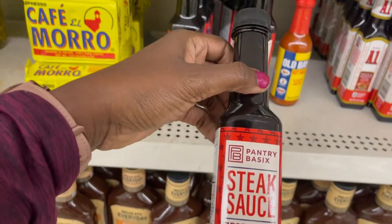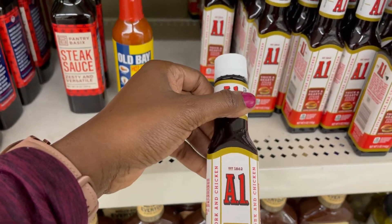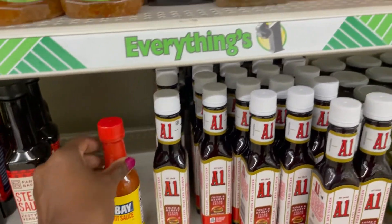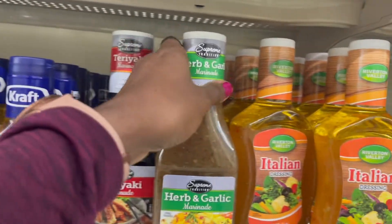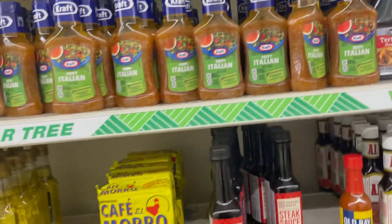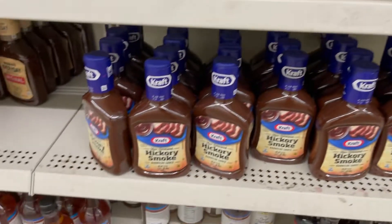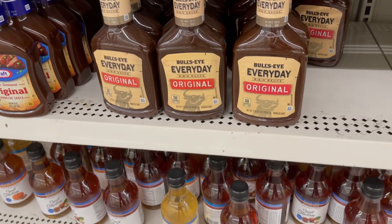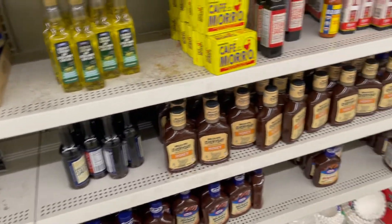You have your steak sauce — they even have the A1 steak sauce here for a dollar. They also have this type of Italian dressing for salad — herb and garlic, and zesty Italian. If you're into barbecue, you have your honey barbecue sauce, hickory smoke, and original barbecue sauce. It doesn't hurt to try this for a dollar — if you don't like it, you'll know not to buy it again, but for a dollar I think that's a good price.